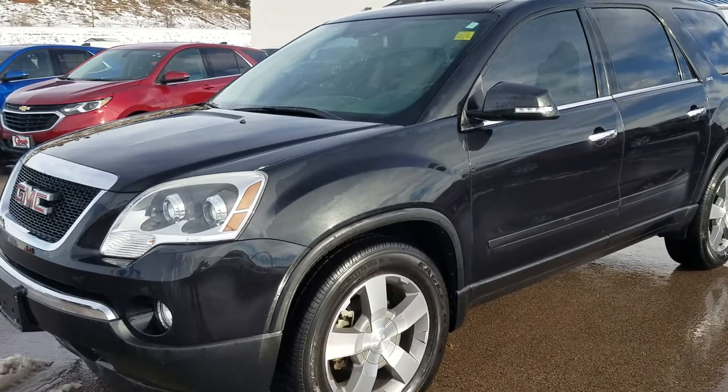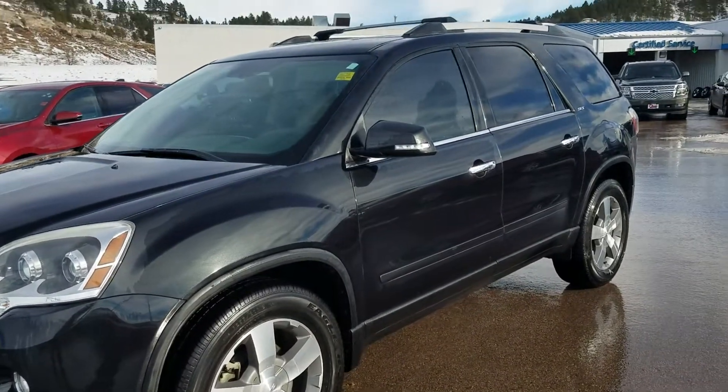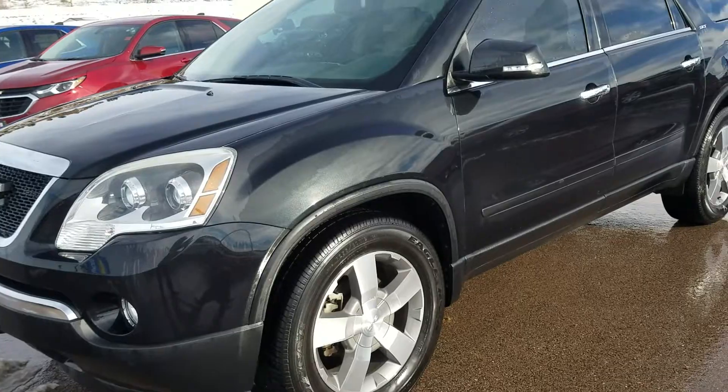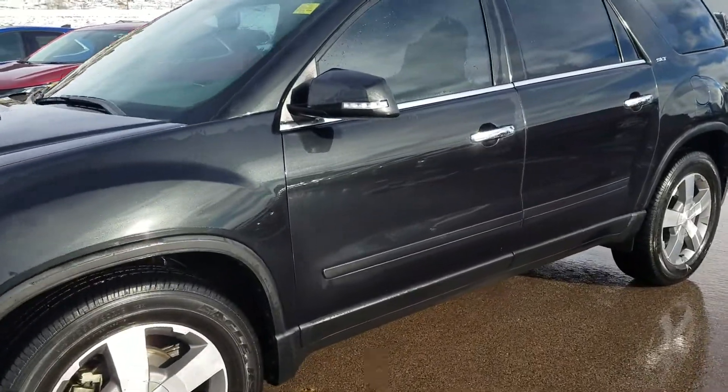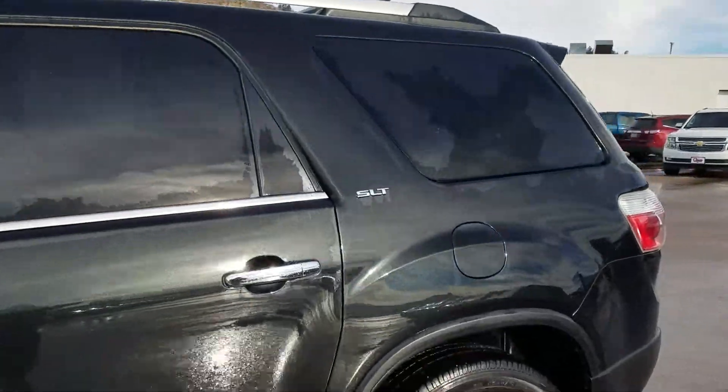Good afternoon, Desmond Watson here at White's Queen City Motors. I'm out with the 2012 GMC Acadia SLT all-wheel drive. It's in great condition. I'm going to give you a little walk around. It's a black metallic in color, SLT trim level.